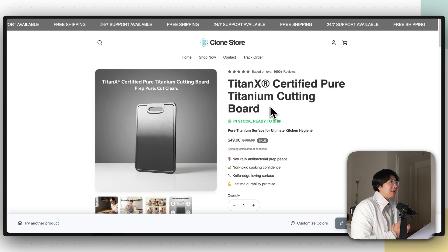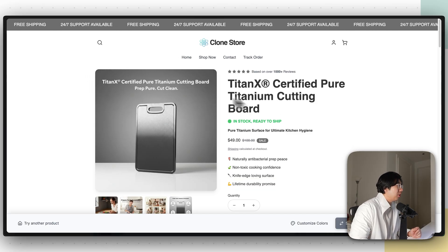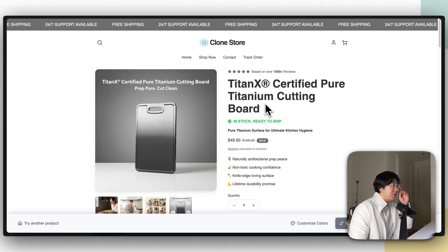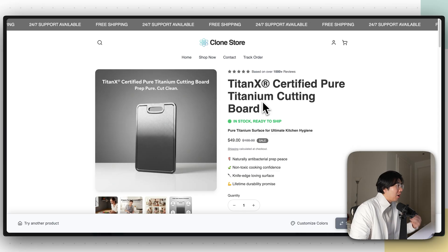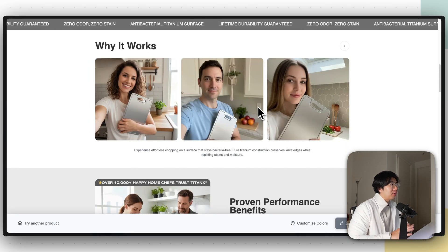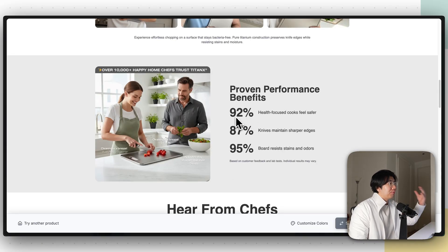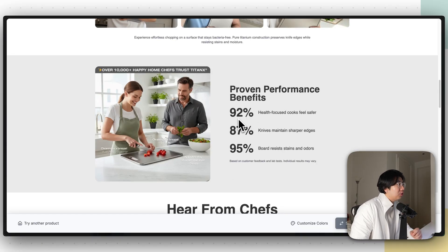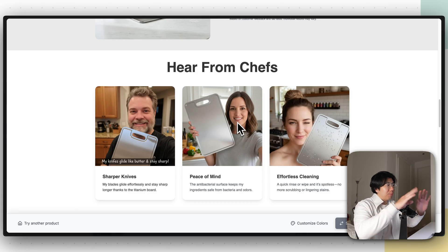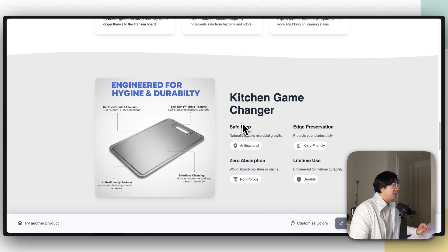The AI is now done. As you can see — Titan X Certified Pure Titanium Cutting Board — all the images have been regenerated so it looks like it's coming from our actual brand. Scrolling down, we have customers using our product, professional images of the product being used, and all the copywriting is done. You don't have to worry about copywriting, product images, or branding — it's all done already.